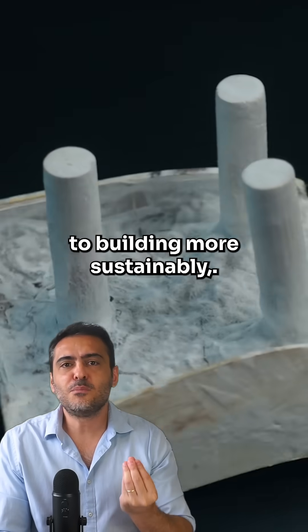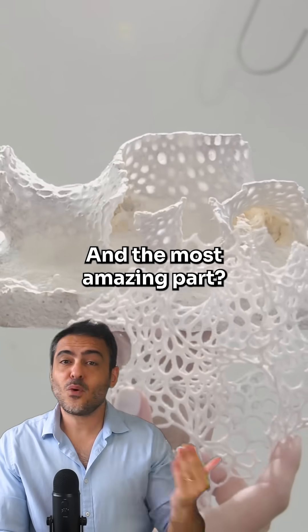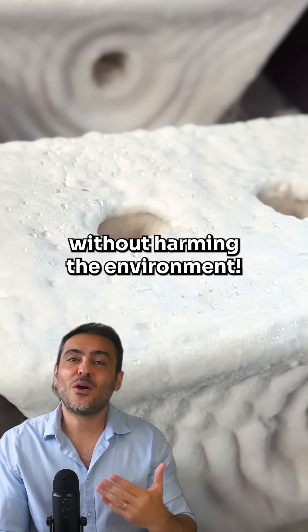These blocks are key to building more sustainably, drastically reducing CO2 emissions. And the most amazing part — they naturally decompose without harming the environment.